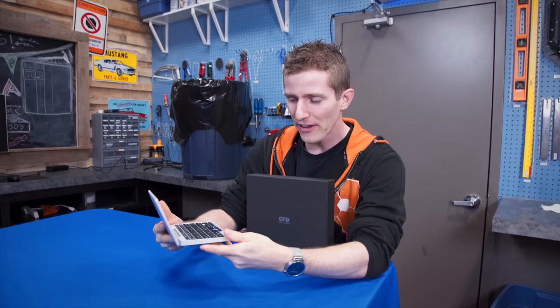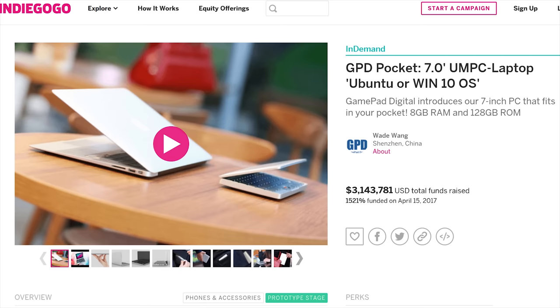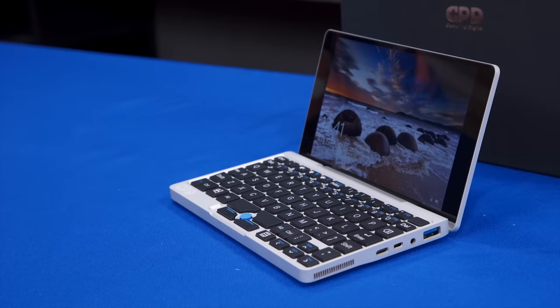Bringing us into the current year — it is 2017, and there is one company that believes they can bring the netbook back to its former glory: GPD. And this is the Pocket, which smashed its Indiegogo crowdfunding goal, raising over three million dollars. But does the netbook really have a place in the modern day?